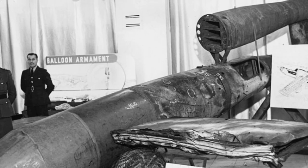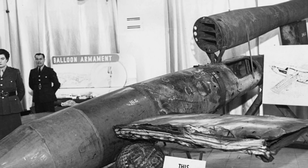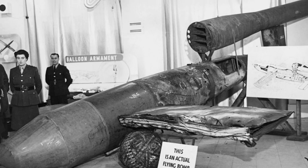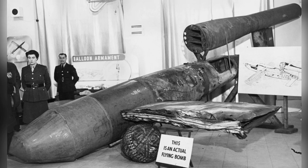The V1, also known as the buzz bomb or doodlebug, was the world's first operational cruise missile, developed by the Germans during World War II. Despite being proposed early in the conflict, it wasn't used until 1944.